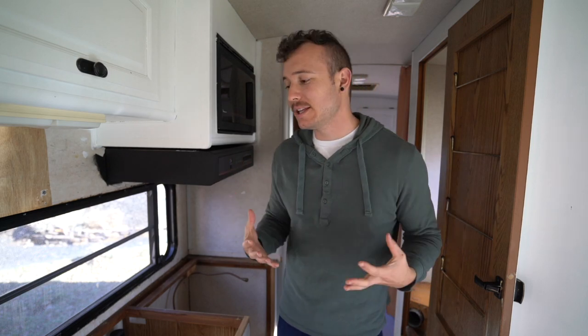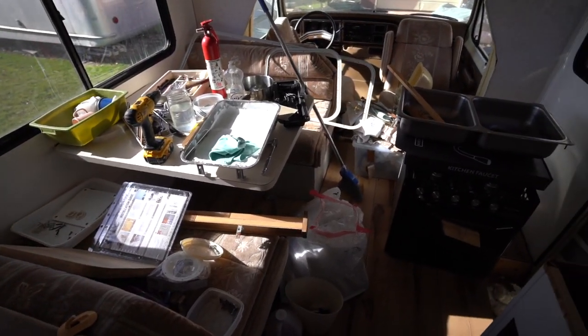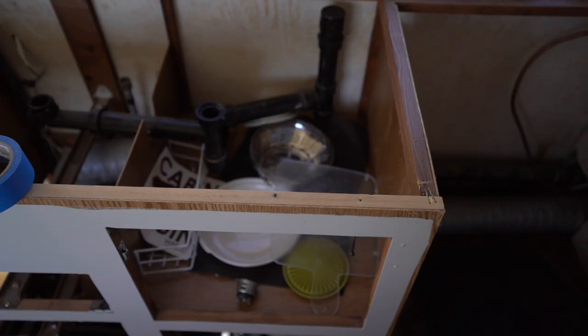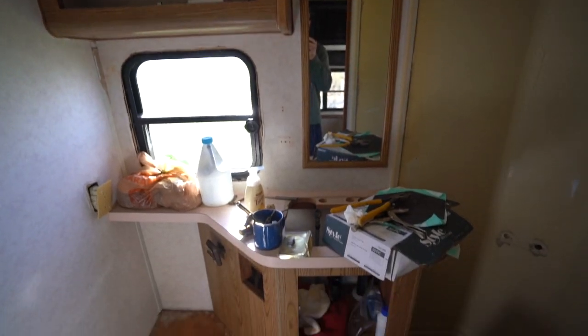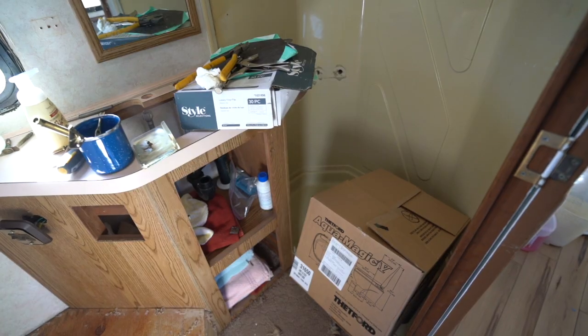I have completely destroyed the Wonder Wagon. It is a mess — it's in shambles. There are pieces everywhere, screws everywhere. The oven is off, the whole kitchen is destroyed, the whole bathroom is destroyed. And we've got a ton of work to do.